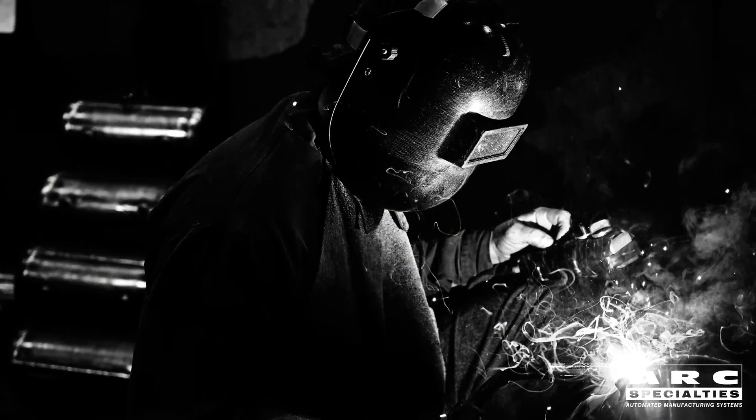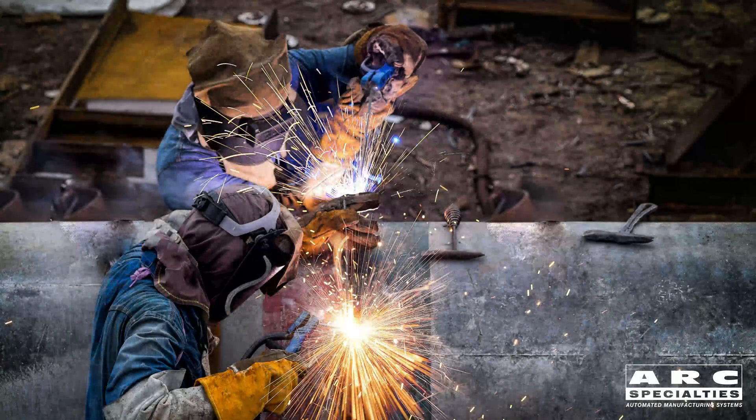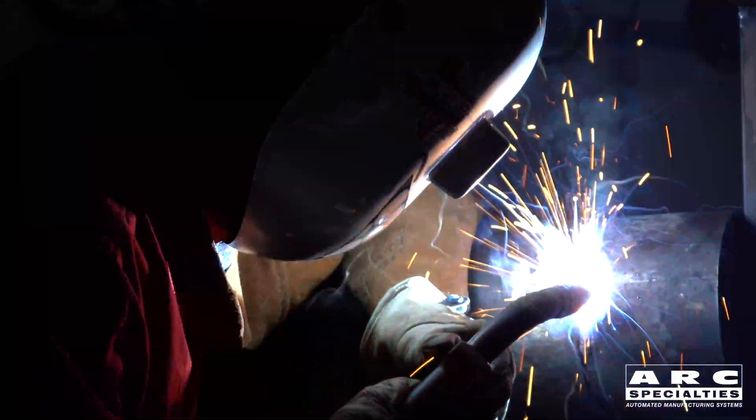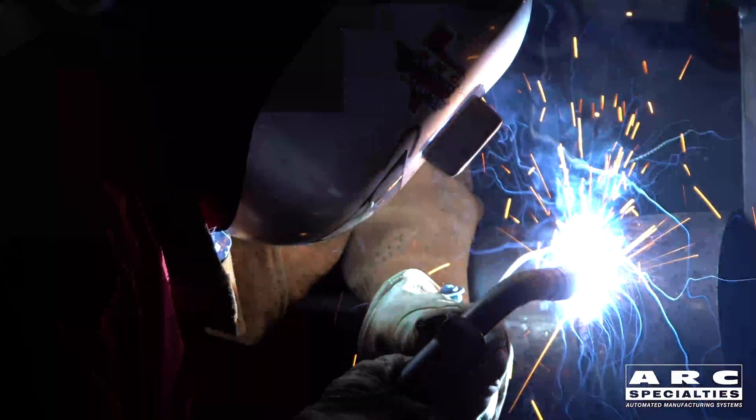Hello, I'm Dan Alford with Arc Specialties. Today's topic is pipe welding. I'm going to give you a bit of the history of the process, talk about the challenges of the process, talk about why the people that can make the pipe welds are called the welder with the golden arm, talk about some recent advances we've had here at Arc Specialties in pipe welding, and we're going to talk about the future.